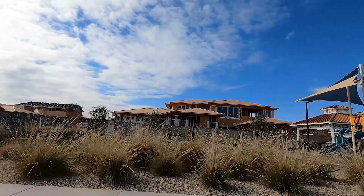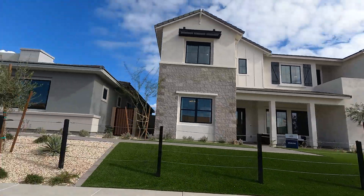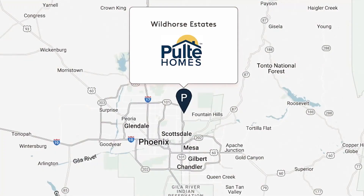Playground, grassy area, and new home construction underway in Scottsdale, Arizona, coming to you from Wild Horse Estates. Remember to always have a realtor with you when you tour.